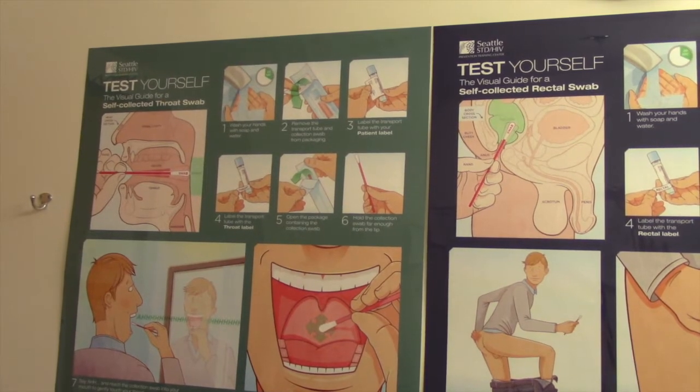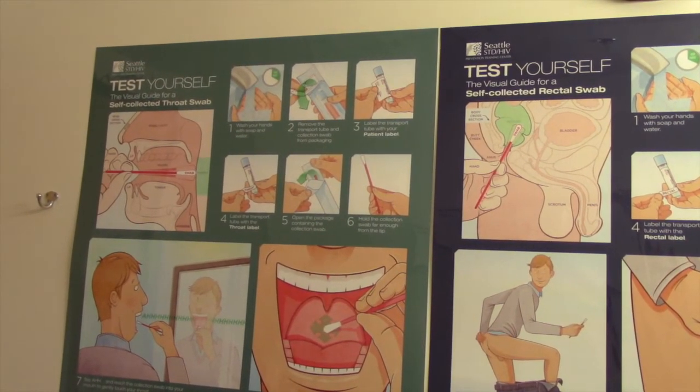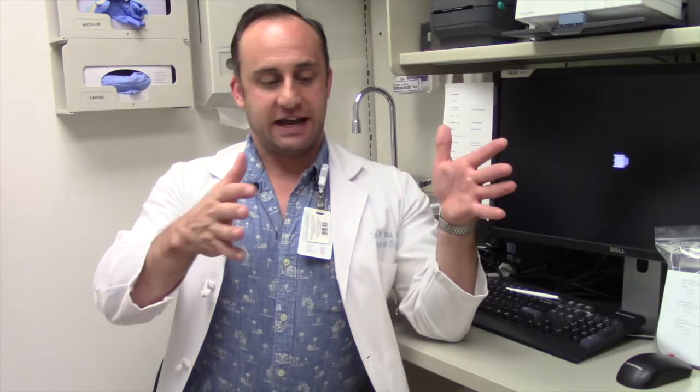Patients are surprised that they could have gonorrhea or chlamydia in places where they don't have symptoms. Commonly, folks think that symptoms are the hallmark of these infections, when most of the time they're actually pre-symptomatic. By finding and treating these infections, you're reducing the burden of disease in the population and also reducing transmission.